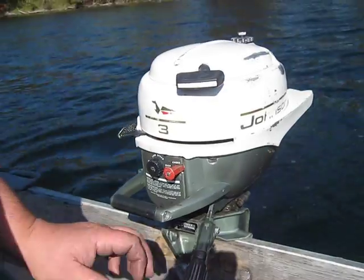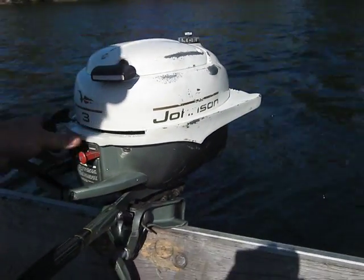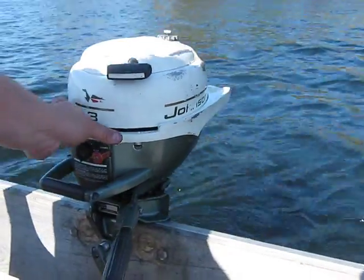Nice little motor. Okay, that'll do it for this one. We're going to get the next one out of the truck. Thank you for watching. Bye.